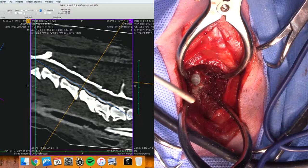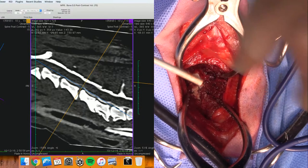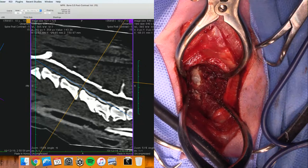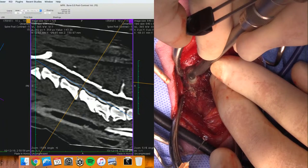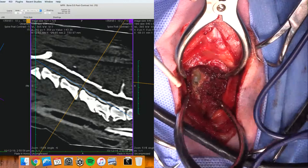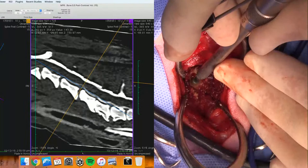I might switch to a four millimeter burr. You guys should have a pretty nice view of where I'm drilling. This is a tiny little dog - four kilograms. About four kilos. Little chihuahua.